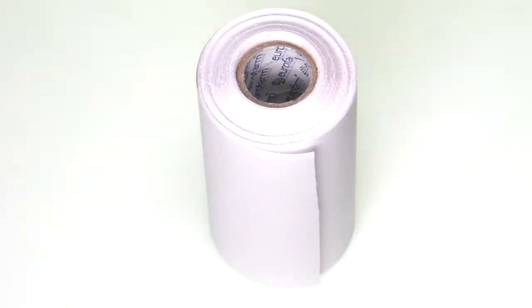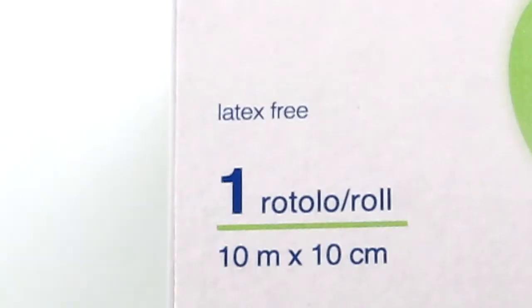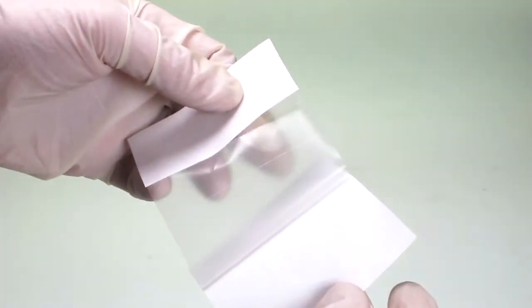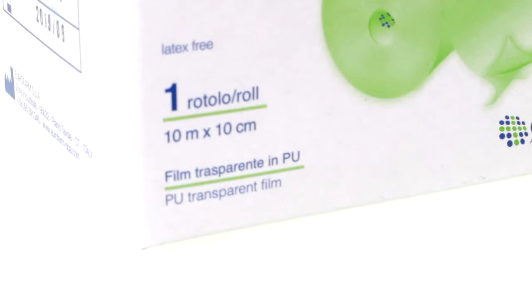We have the Eurofarm Euroderm film roll. It is flexible and conformable to irregular parts of the body. It can be easily cut to any size, allows the skin to breathe, and it's waterproof. It is used for the retention of primary dressings, the fixation of tubing, and the protection of skin under various medical devices. Available on our website in three different sizes, all at a length of 10 metres.